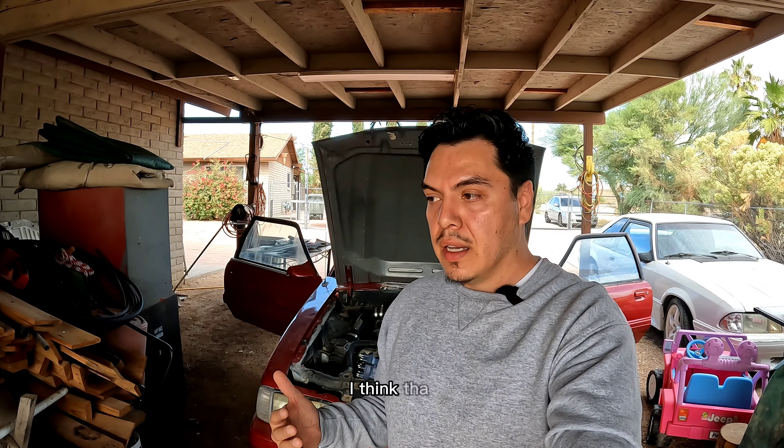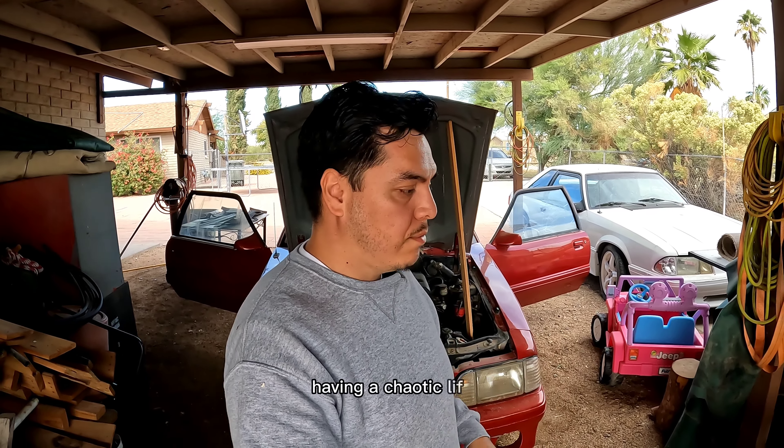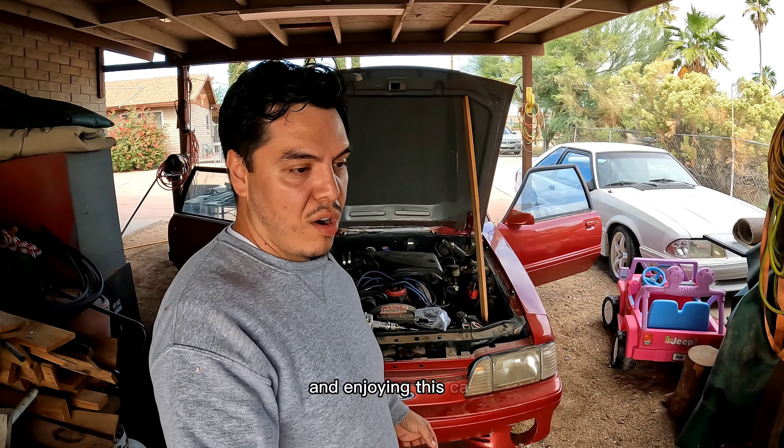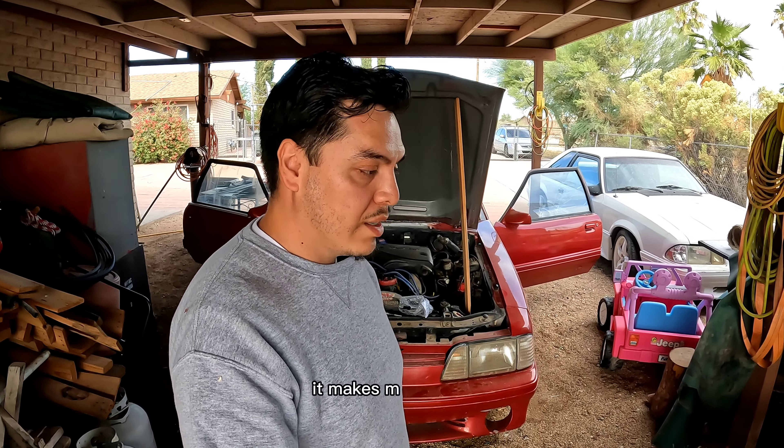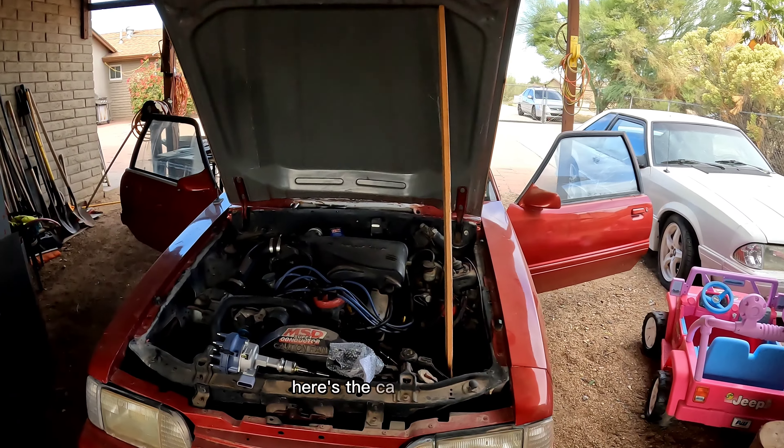I'm completely new to filming myself, completely new to working on these cars, but I'm very excited about it. When you're passionate about something and you're happy working on it — when it's your muse, something that takes you away from day-to-day life and something you're actually enjoying — I think everybody should have something like that. For me, having a chaotic life, coming out here and enjoying this car, wrenching on it, and learning something new motivates me to do more.